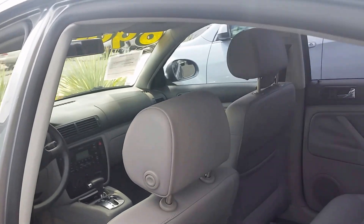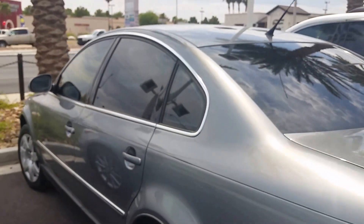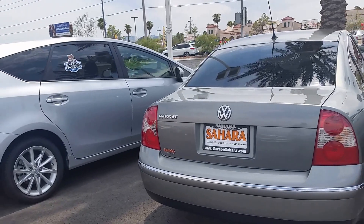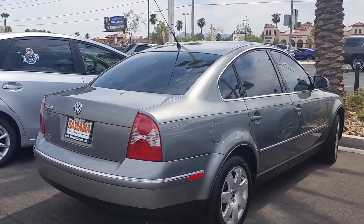This is Fritz at Sahara Chrysler. Give me a call at 702-595-2716 to see this and test drive it. 702-595-2716. $69.91 at Sahara.